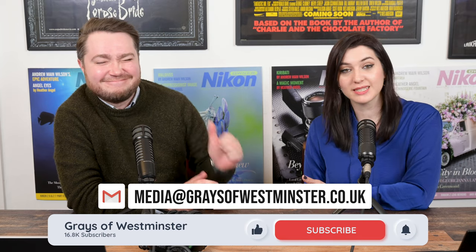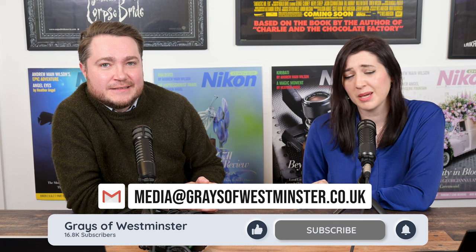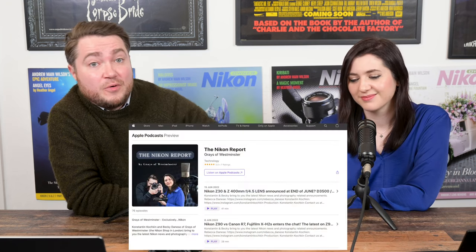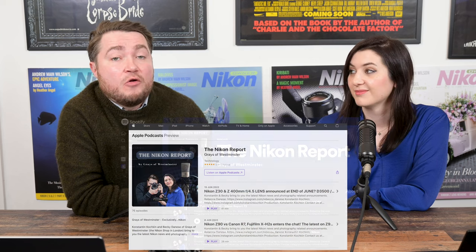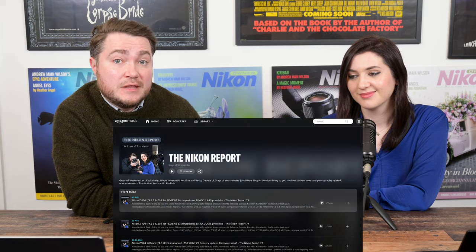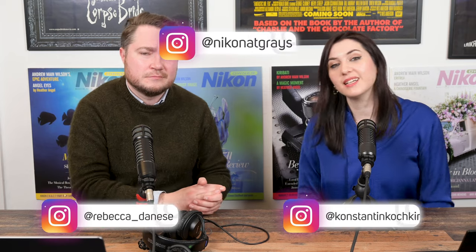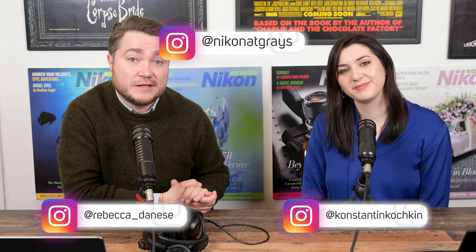And that's a wrap. Thanks for watching this week. Please give us a like and a subscribe if you're on YouTube, or a follow, rating, and review if you're on a podcast platform. We are available on Apple Podcasts, Amazon Music, and Spotify. If you'd like to find us on the internet: Instagram at Rebecca underscore Danese, the shop is at Nikon at Graze, and I'm at Konsium Koshkim. We will see you next week. Bye-bye.